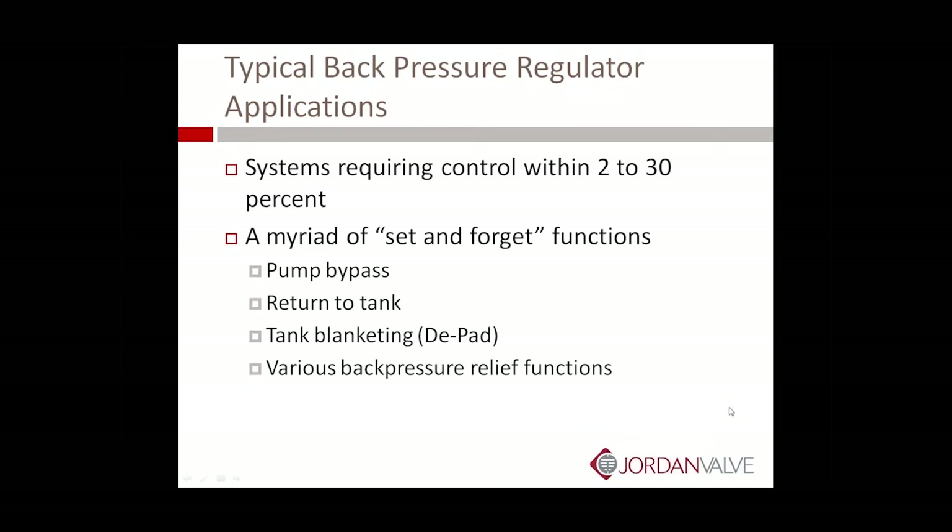Other typical back pressure regulator applications are in systems requiring control within 2 to 30 percent. There are a myriad of set-and-forget functions: pump bypass, return to tank, and tank blanketing or D-padding. So when you have a tank with a nitrogen blanket, a pressure regulating valve will be used on the inlet side and a back pressure regulating valve will be used on the outlet side — that will effectively be a D-pad valve. And also various other back pressure and relief functions.